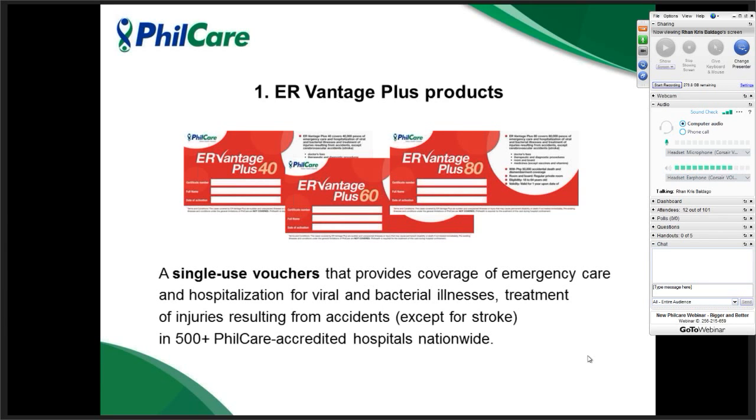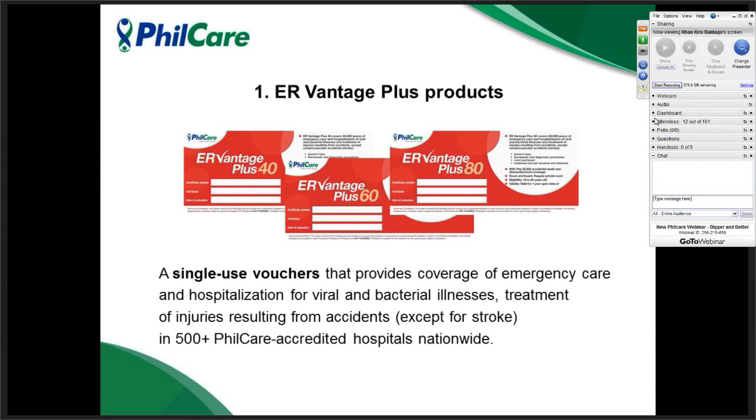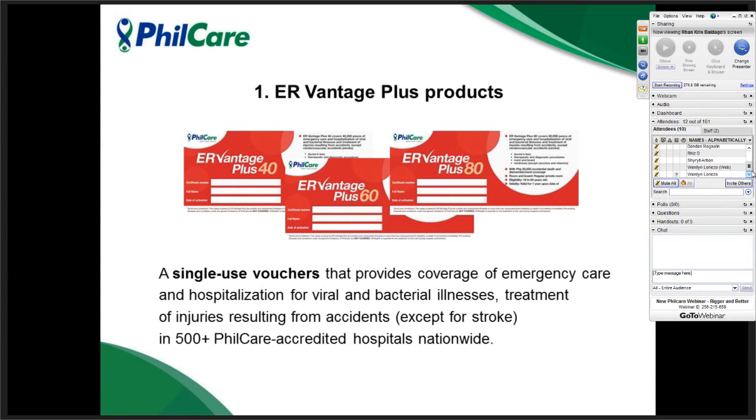What is ERVantage Plus? It is a single-use voucher that provides coverage for emergency and hospitalization. Basically, it covers viral and bacterial illnesses and accidents, except for stroke.